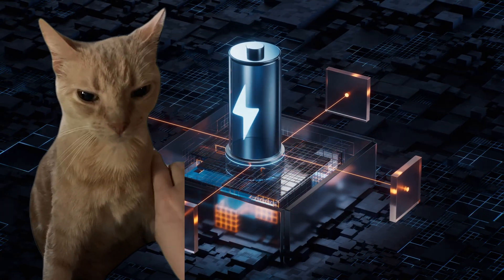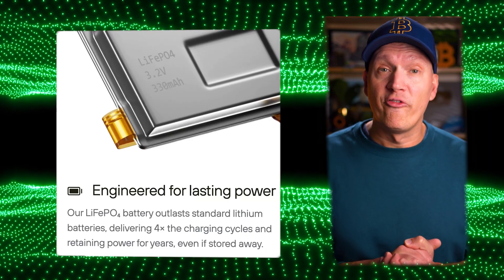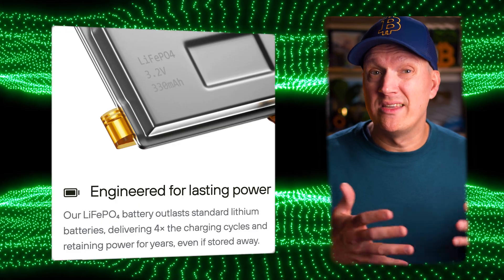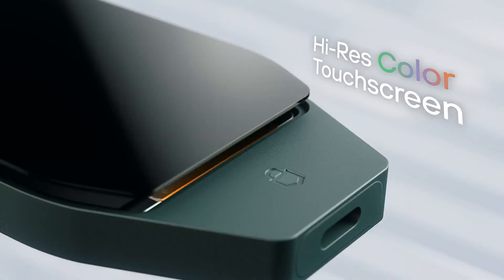The inclusion of a battery has also worried some security purists. However, Trezor chose a highly durable lithium-ion phosphate battery — the same type used in some high-end electronics. This battery is much less volatile than standard lithium-ion batteries and is designed to deliver four times more charging cycles, retaining power for years even if stored. Even if the non-replaceable battery eventually dies, the device is still fully functional and can be powered via USB-C cable. The display is scratch-resistant Gorilla Glass 3. The large touchscreen is 62% bigger than the Safe 5, the previous version, and has haptic feedback — the device gives a slight vibration to let you know your input was registered.